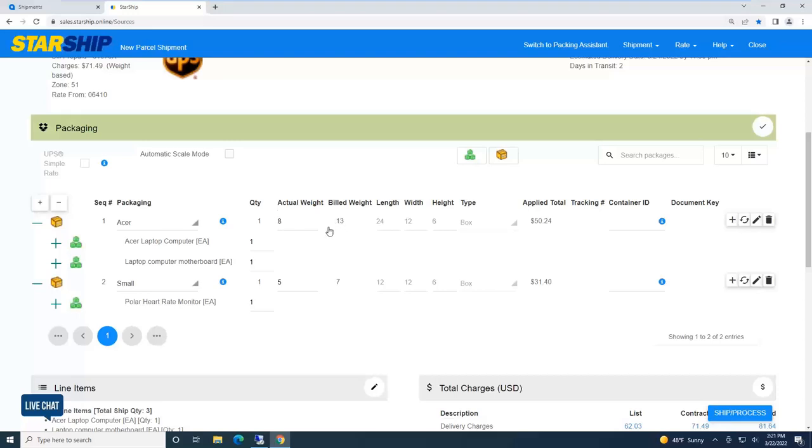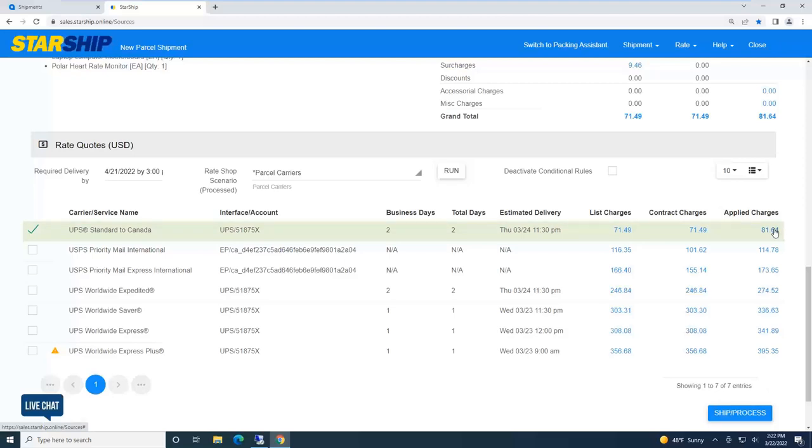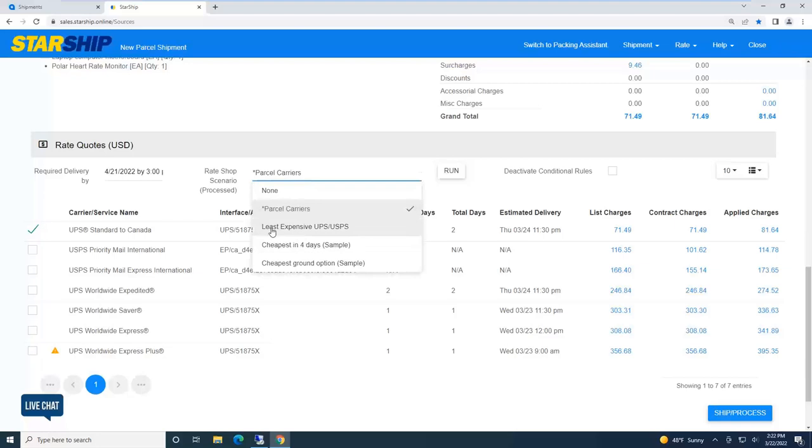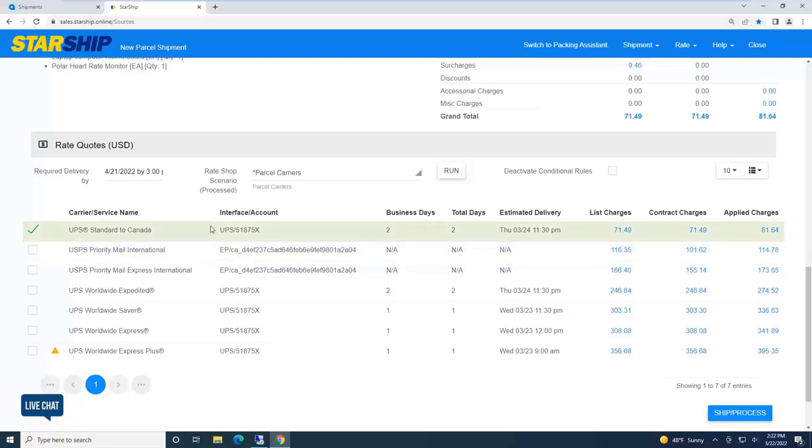Down here is our live rate shopping. At time of shipment, I can see my different carriers, business days, total days, ETA, published list charges, and contract rates. The applied rate is plus or minus any freight rules — for example, adding a flat rate or giving a certain customer a discount. We have many scenarios: percentages, minimums, maximums, flat rates, even calculations. This is basically what we want to charge the customer if Starship writes that back into Acumatica. We can automate this whole process — for example, least expensive between UPS and USPS, cheapest in four days, or cheapest ground option.